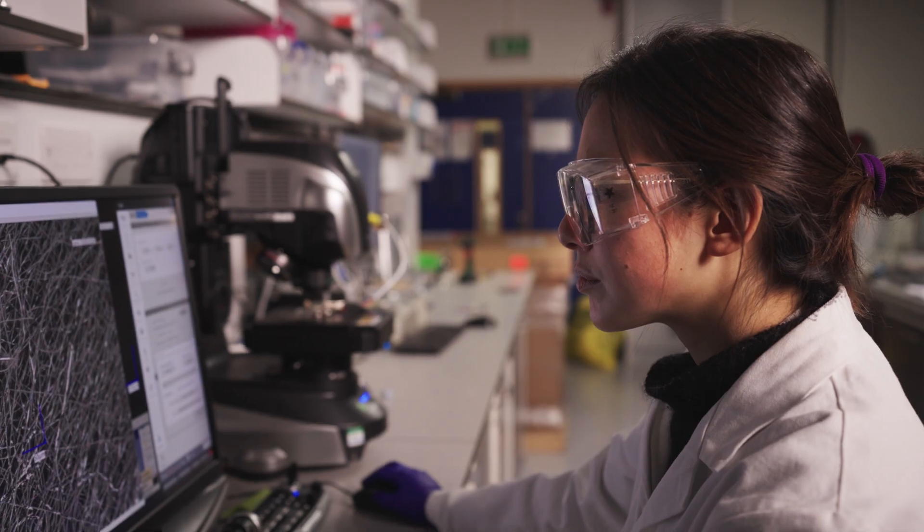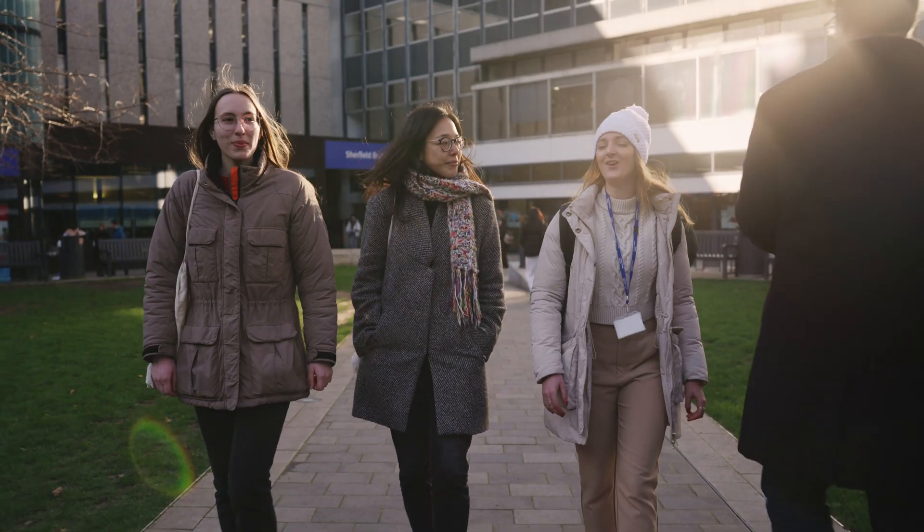My name is Heather Au and I'm working on developing technologies for sustainable energy storage. Sustainability is something I think about a lot, and I think I have that in common with lots of people of my generation.